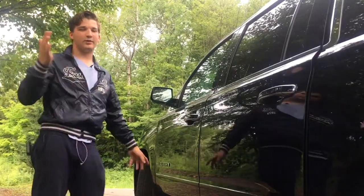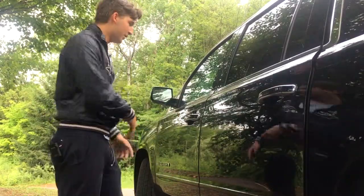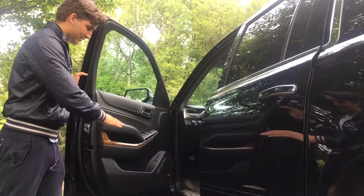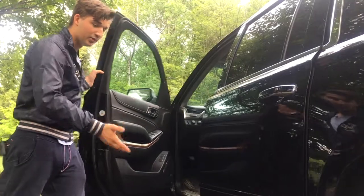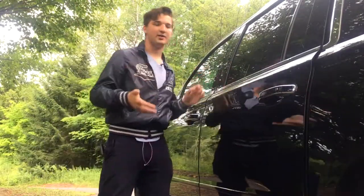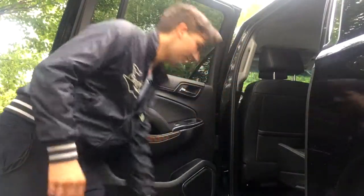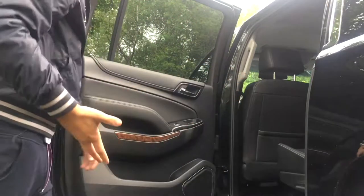You get pretty cool features. This one doesn't have it, but if you were to get it, it's available. You open the door and you would have the automatic sidesteps — the running boards — come out to help you get higher, because this is pretty high. I mean, if you look at this, if you didn't have this, man, you would have like a foot and a half of step.